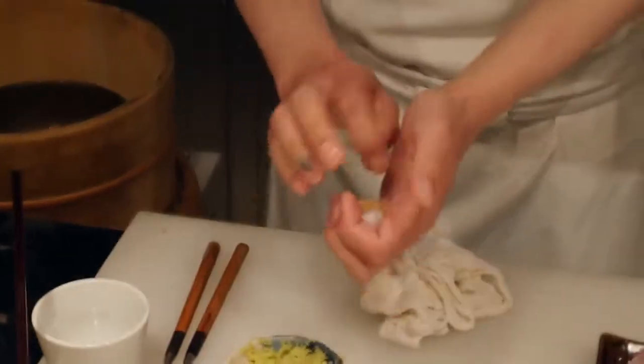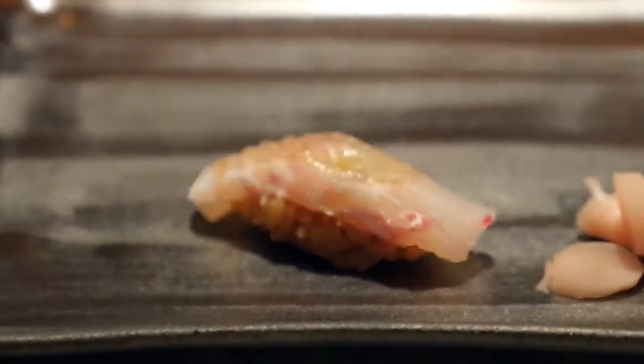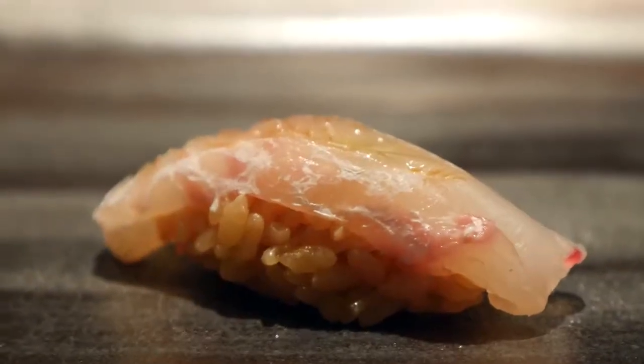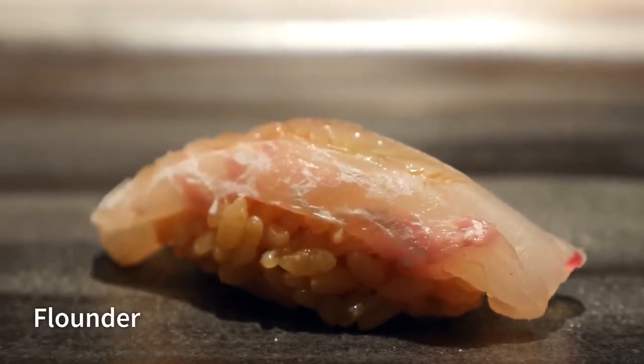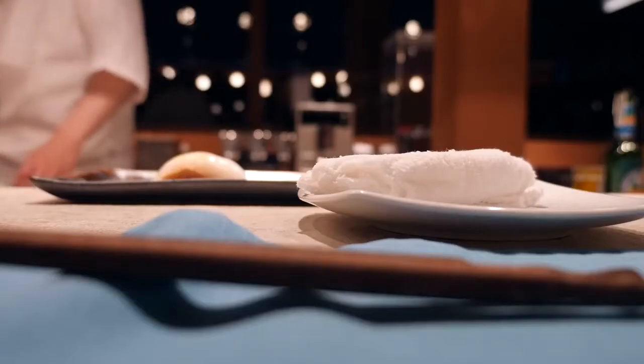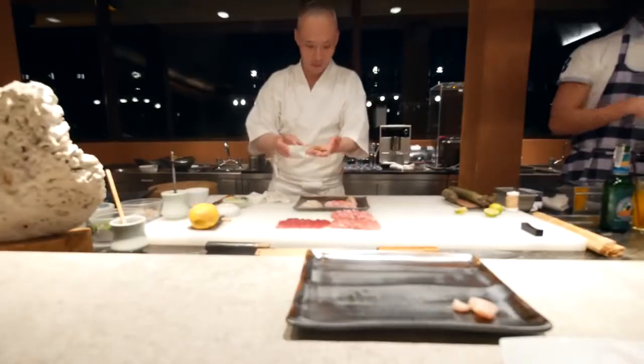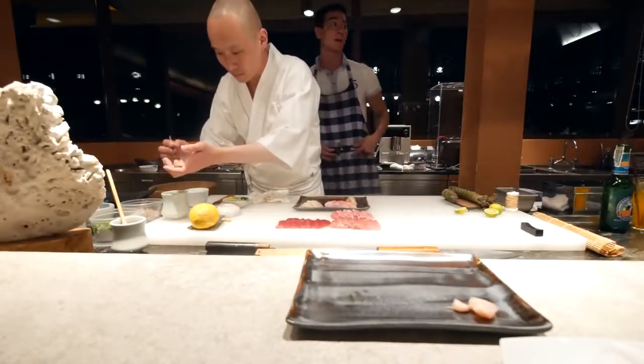Chef has started on the sushi courses. It's just unbelievable to sit here in front of him and watch him prepare the sushi — everything he does is with incredible precision, amazing expertise, and passion. The first one is flounder. The rice is awesome with a little bit of a sour taste to it. Next up is squid — oh, that has this amazing crispness to it. It's so fresh. The texture is awesome, so soft, with a little crispness to it.